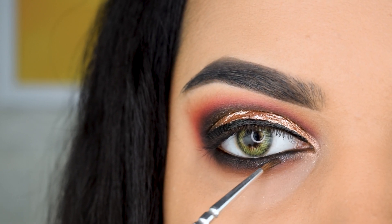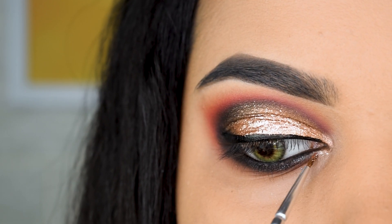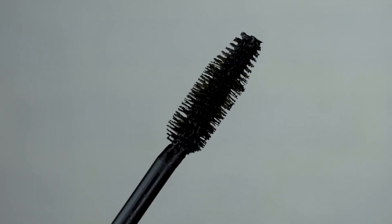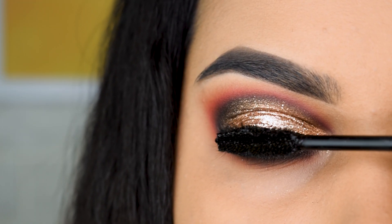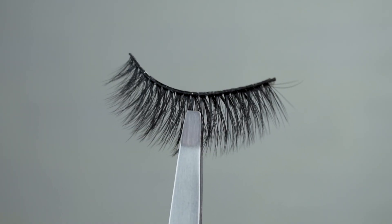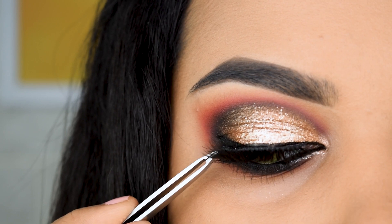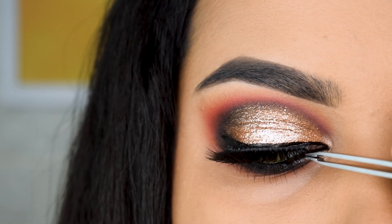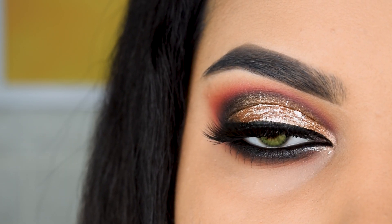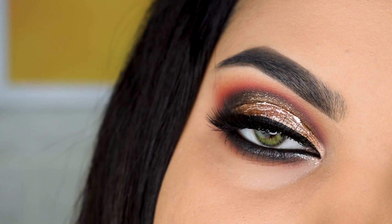We're going to use the Wet n Wild glitter eyeshadow in the shade Karma — it looks beautiful and is perfect for smoky eyes. I'll add a little drama along the lower lash line and a touch of Swiss Beauty Pigments in the inner corner. Then we'll use the Maybelline Colossal Waterproof Mascara — it gives a crazy amount of volume and is perfect for the festive season. Finally, applying false lashes completes the look. All product links are in the description — check them out during the Amazon Winter Wedding Sale!